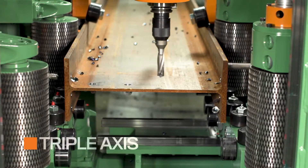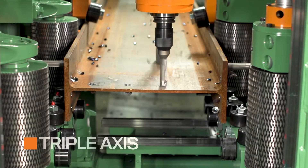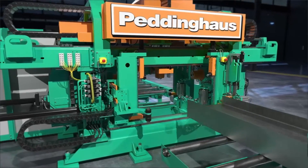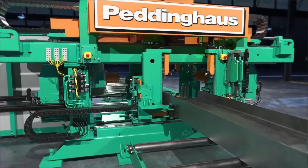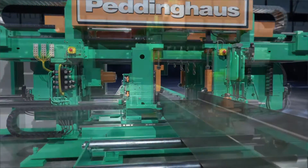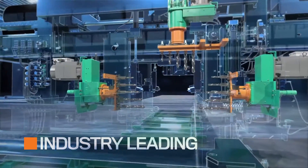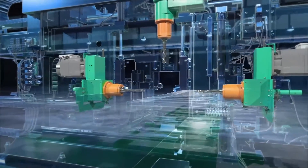Triple axis drilling and milling leads to processing a complete profile in record time. Powered by high speed, 25 horsepower Siemens spindle motors, this strength captures industry-leading hole penetration times, and each drilling axis utilizes ball screw feed positioning.